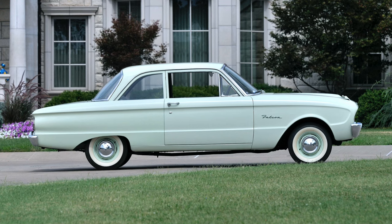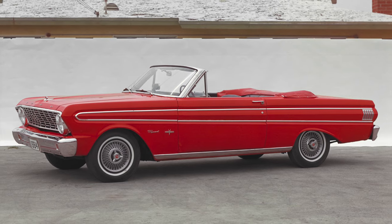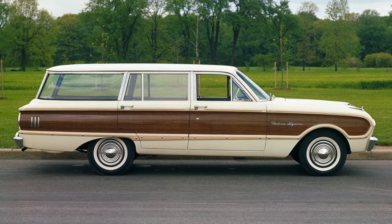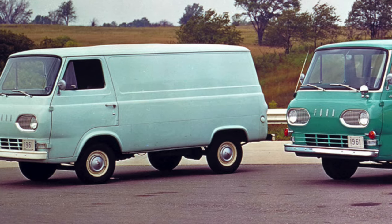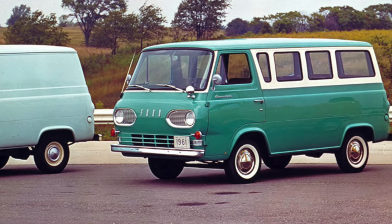The Falcon during its production run was available in the following configurations: a 2-door coupe, 2-door convertible, 4-door sedan, 2-door station wagon, and 4-door station wagon. The extremely popular Ford Econoline van, for its first generation 1961–1967, used the Ford Falcon platform.